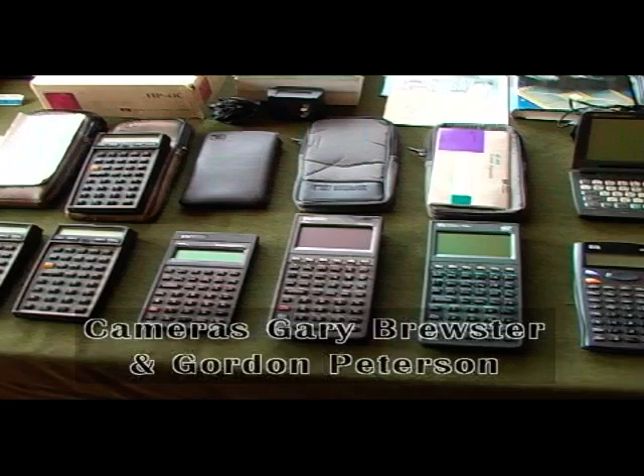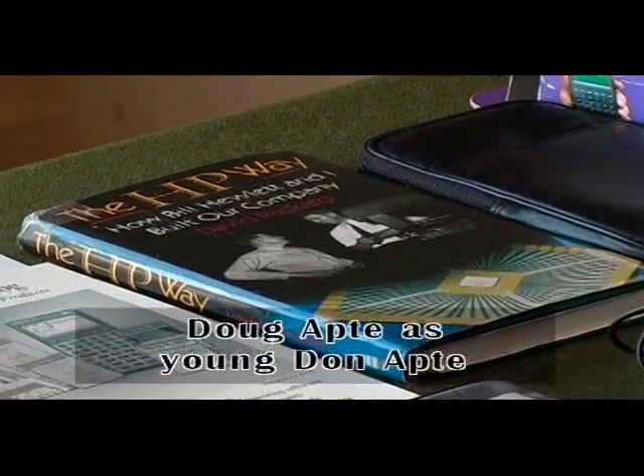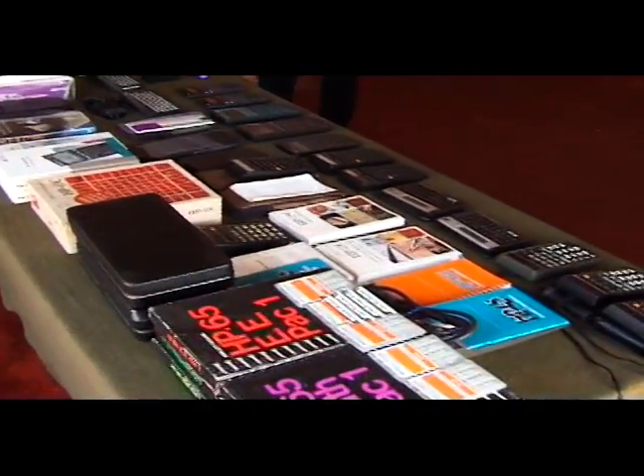Then I switched over to the HP 48G, 48GX, and S series calculators. I enjoyed having an opportunity to show off the series.